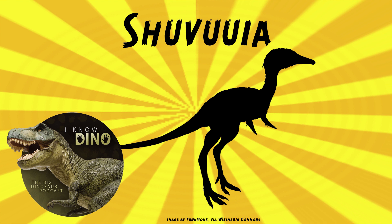Paul Sereno hypothesized in 1999 that alvarosaurids were modified members of ornithomimidae, the ostrich mimics. A study in 2002 of a partial skeleton of an immature Shavuya found that there was not enough information to support the hypothesis that ornithomimids and alvarosaurids are closely related, though.